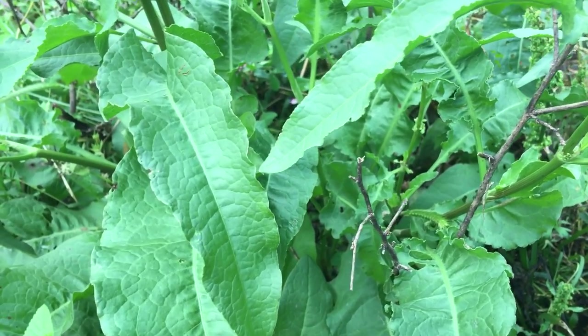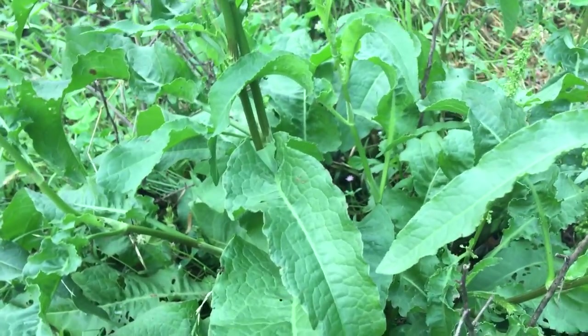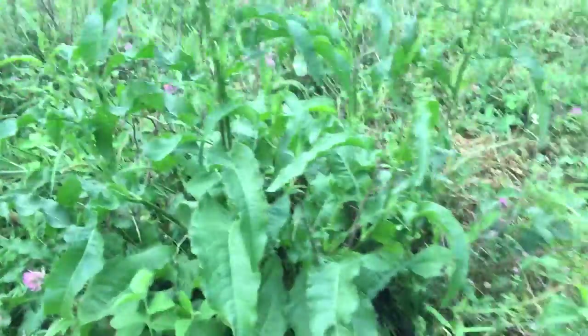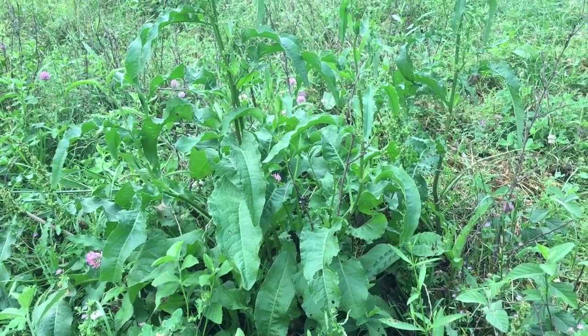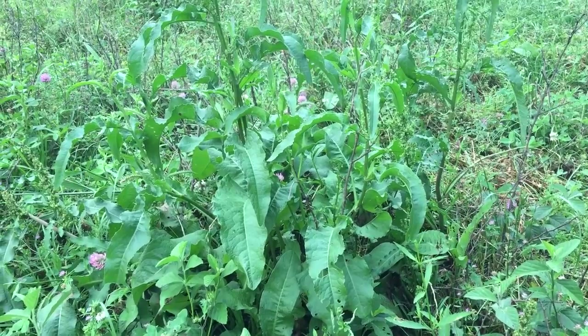Anyway, there you go guys — there is your dockweed plant. Hope it was helpful, thanks for watching, we'll catch you next time.